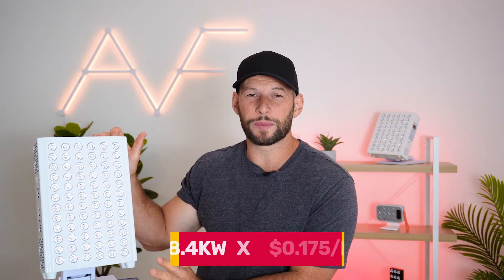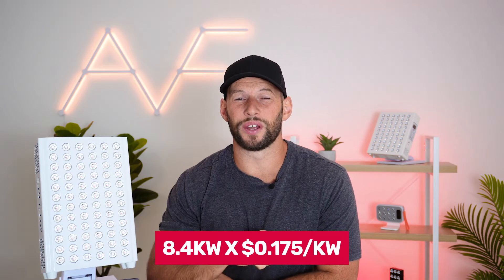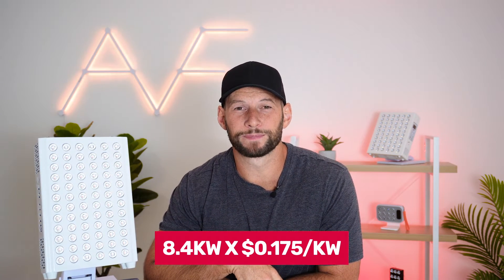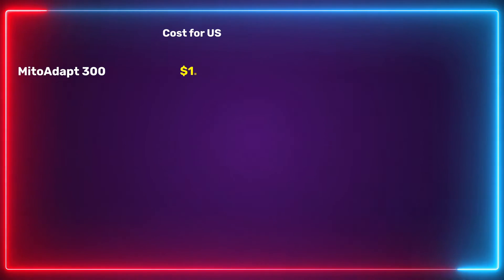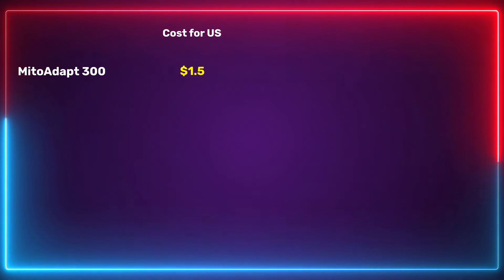The average power price in the USA was $0.175 US dollars per kilowatt. So using that figure, running the Mito Adapt 300 four times a week in 20-minute sessions for a year will cost you a whopping — wait for it — $1.50. I checked the numbers three, maybe four times, because I thought this was crazy. It's way lower than I expected.